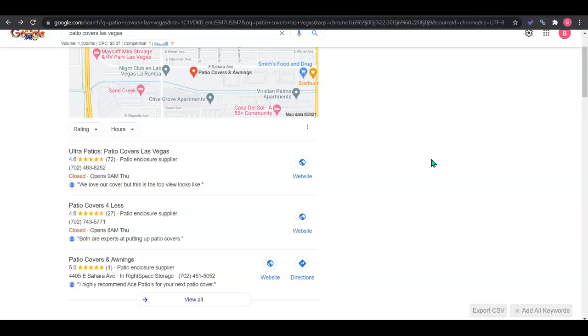A citation is just an online directory like Yelp, Yellow Pages, White Pages, BBB. There are thousands out there, but you want your information on at least a hundred directories more than your competitors to start ranking in the top three here, which is where people tend to spend their time.